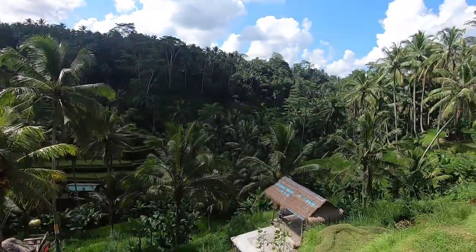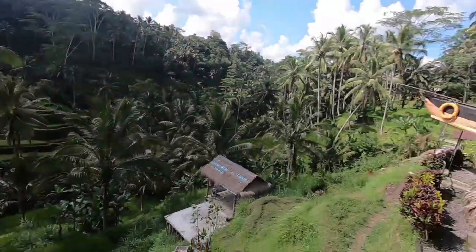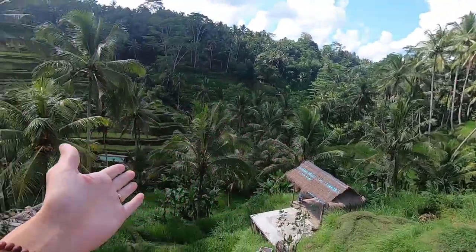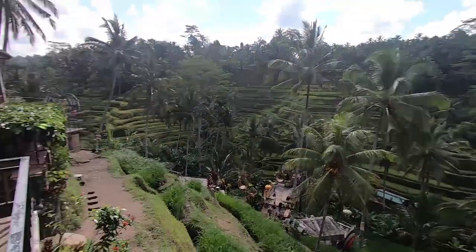Our first stop of the day is Tegalalang Rice Terrace — probably one of the most popular things to see here in Bali and Ubud, one of the things you always see on Instagram. We just arrived and there might be an entry fee below, I'm not sure. All I can say is this place is way bigger than I expected. It's this huge rice field, and behind me you have all these cool cafes. Did you expect it to be this big? No, I thought it was small — in videos it always seems kind of small.